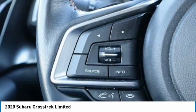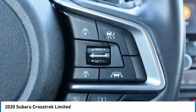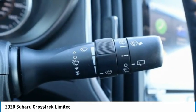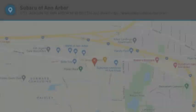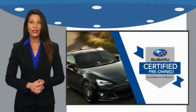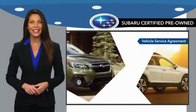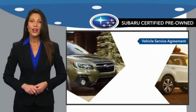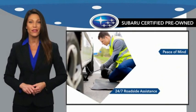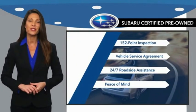Your new ride is just a phone call away. Subaru certified pre-owned vehicles have no secrets. You never have to wonder about vehicle history, reliability, and durability. Qualifying vehicles have passed through a stringent process determined by Subaru of America. And when shopping for a pre-owned Subaru, the best place to look is your Subaru dealer.